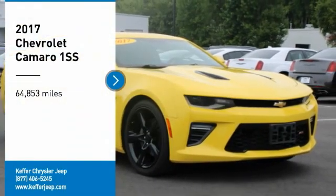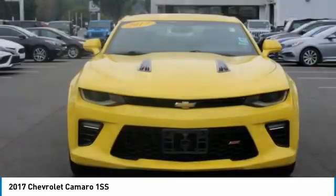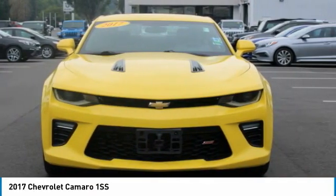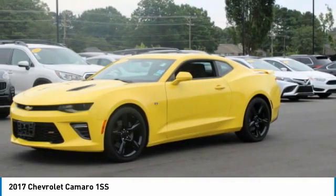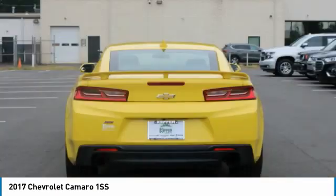Looking for the right vehicle? Check out the 2017 Camaro. Camaro was developed to be 21st century on every level, from its awe-inspiring design, to its outstanding performance, to its impressive efficiency.